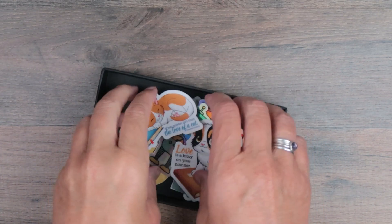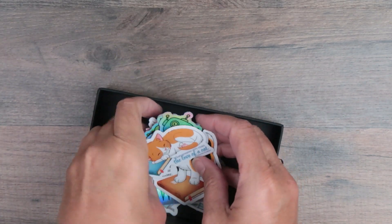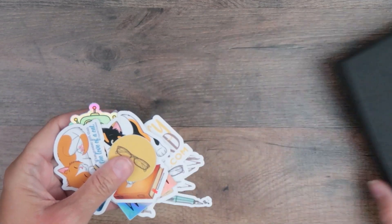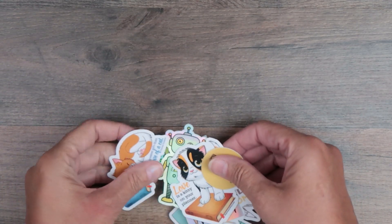I'm just going to pull all of these out of here, lay them out, and we're going to talk about them. And we're going to talk about the fact that I opened a sticker shop and I can't believe that I did that.